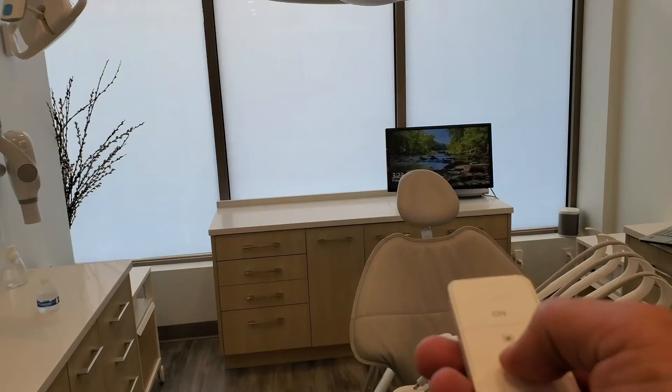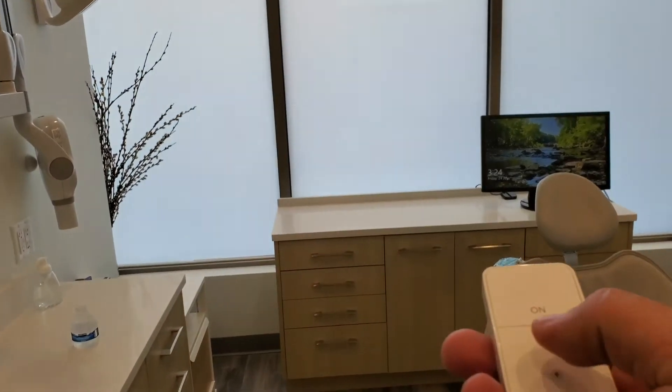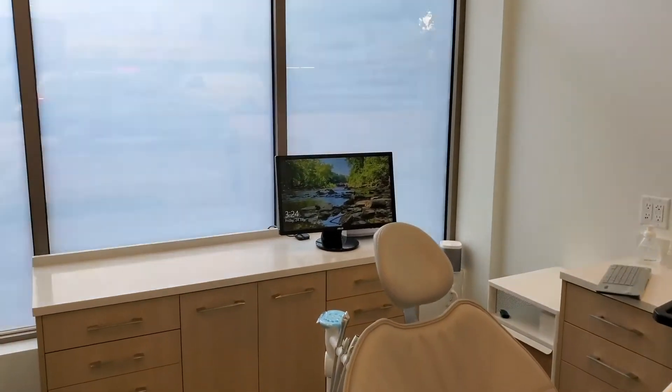How does smart glass work? Seeing smart glass in action is just like magic — it goes from clear to frosted and back. You can control the glass with a remote control, wall switch, smartphone, home automation system, or even voice command.